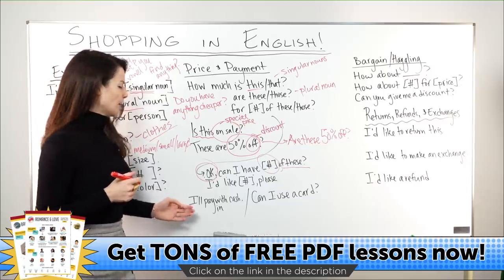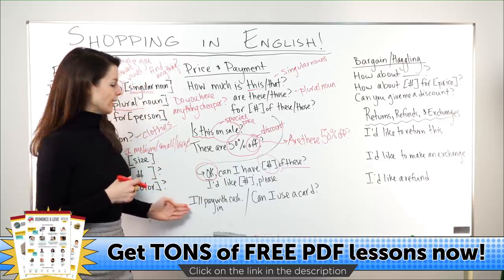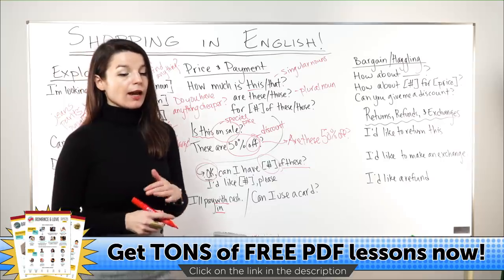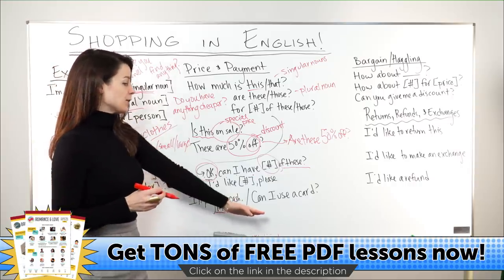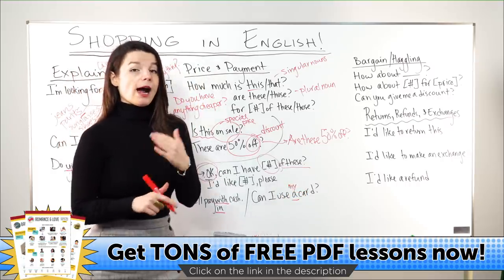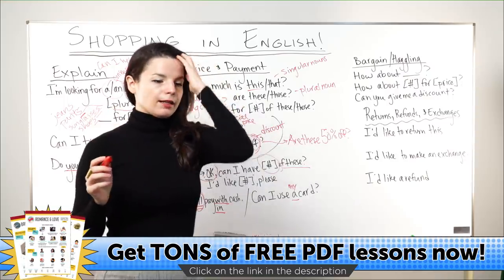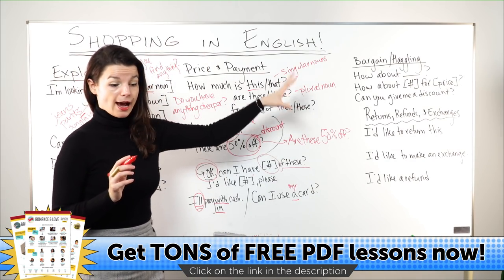When you decide to pay, you can say: 'I'll pay with cash' or 'I'll pay in cash' — both 'with' and 'in' are used, no real difference in meaning. If you're not using cash: 'Can I use a card?' or 'Can I use my card?' — or 'I'll use a card.' Note the grammar: 'I'll' is used because you've just decided. Let's take a break and then move on to bargaining and haggling.